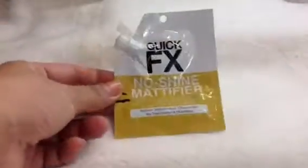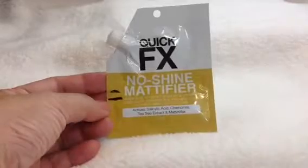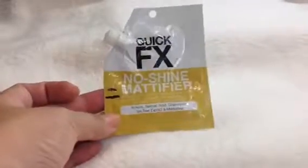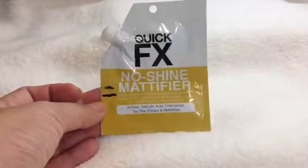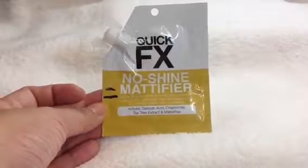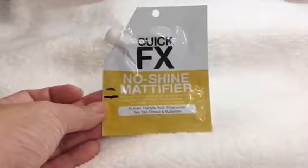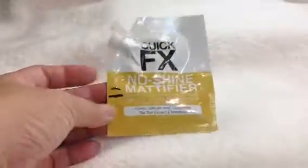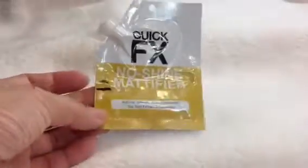Moving on, here's my update for the Quick FX No Shine Mattifier. I've now put a marker on where I am as of today. There's not much product actually on this sachet, but it's taking me a while. I haven't been reaching for it, so I have not really been using this every time I'm putting on makeup. I should work on it so that I'll be able to use this up sooner rather than later.